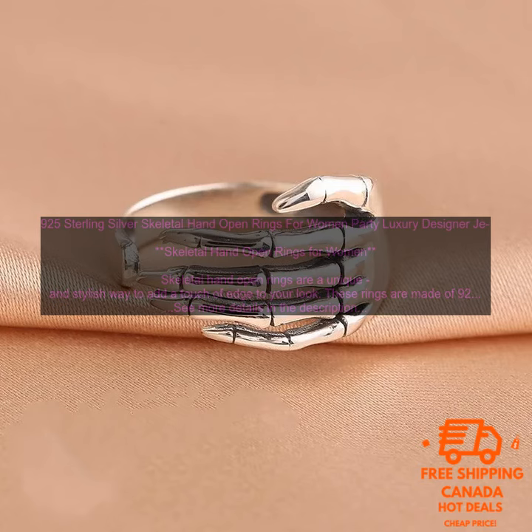Skeletal hand open rings typically range in price from $20 to $50. The price will vary depending on the materials used, the design, and the retailer. Shipping for skeletal hand open rings is typically free when you order from a major retailer. However, you may need to pay for shipping if you order from a smaller retailer or an online store.